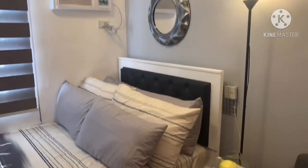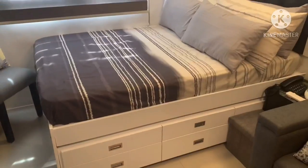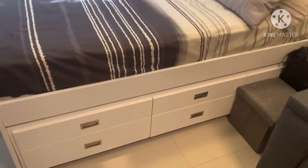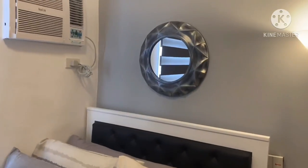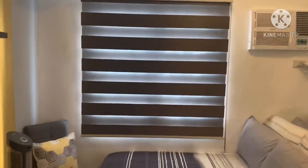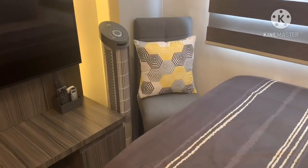Now the bedroom area — actually it's a studio unit so I'm planning to buy a divider soon. This is my favorite part of the room, very comfy. The bed also has storage. It's a pull-out bed with another foam inside. There's a mirror, aircon, and Korean blackout blinds. Beside the bed there's another chair similar to my dining chair, and a fan.